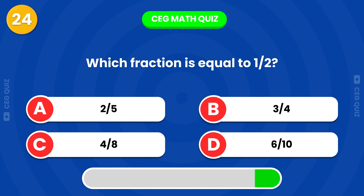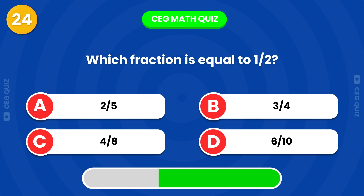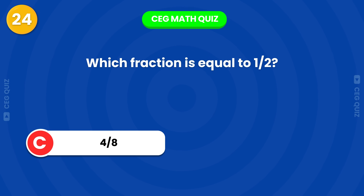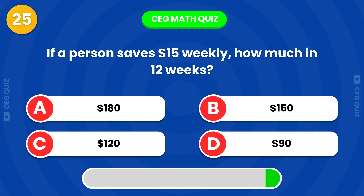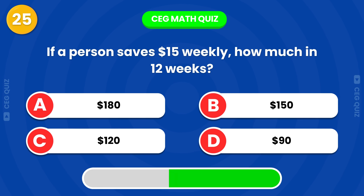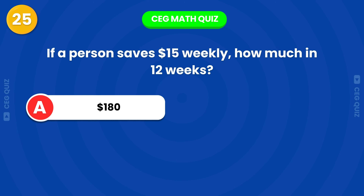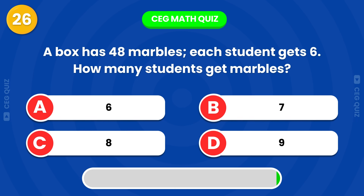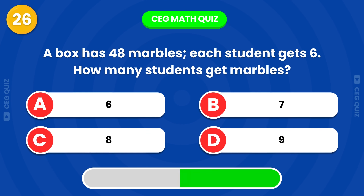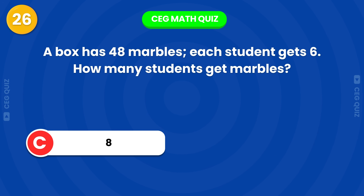Which fraction is equal to one half? If a person saves $15 each week, how much will they save in 12 weeks? A box has 48 marbles, and each student gets 6. How many students get marbles? Right, it's 8 students.